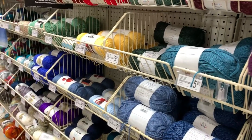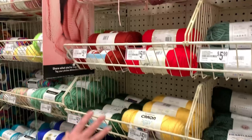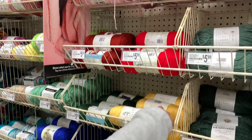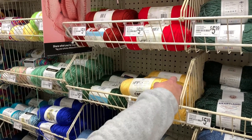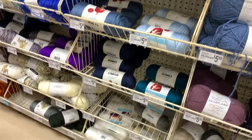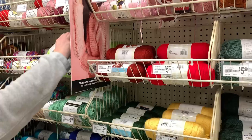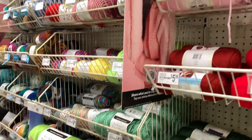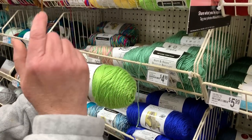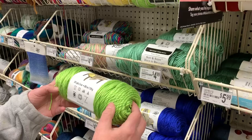They do carry the Caron Simply Soft — you're going to see all the solid colors here. It's 100% acrylic, a six-ounce skein for $5.99 — some pretty springy colors. Then over here, this is soft and shiny, comparable to the Caron Simply Soft, but it's $4.99 — a dollar cheaper — and also six ounces.